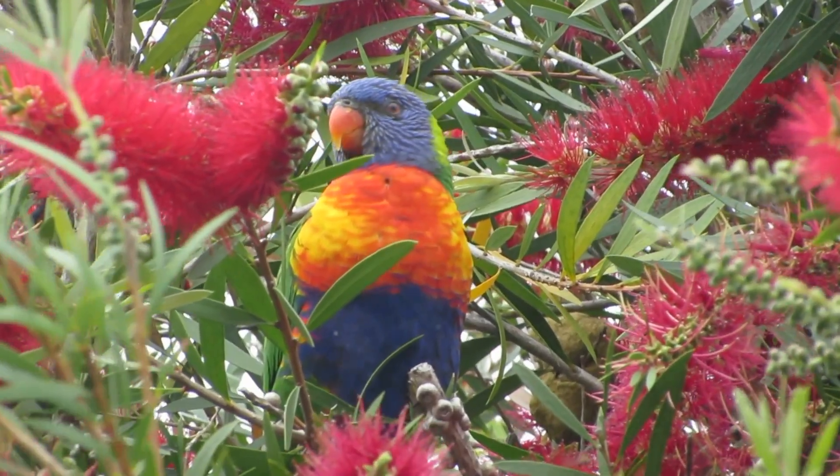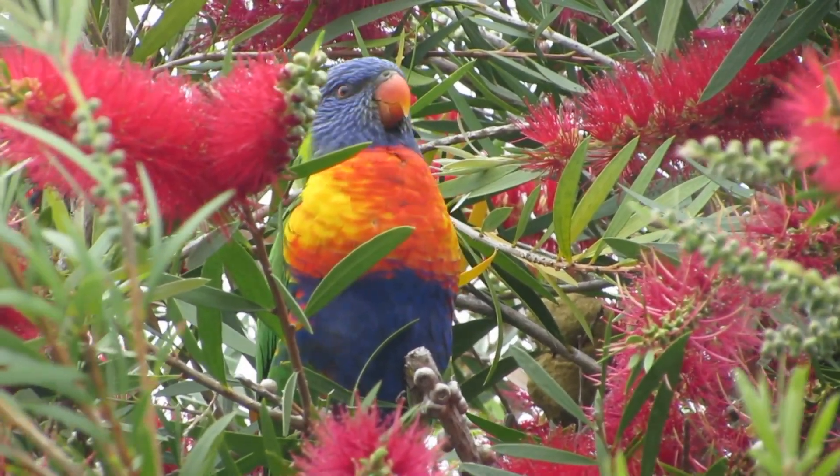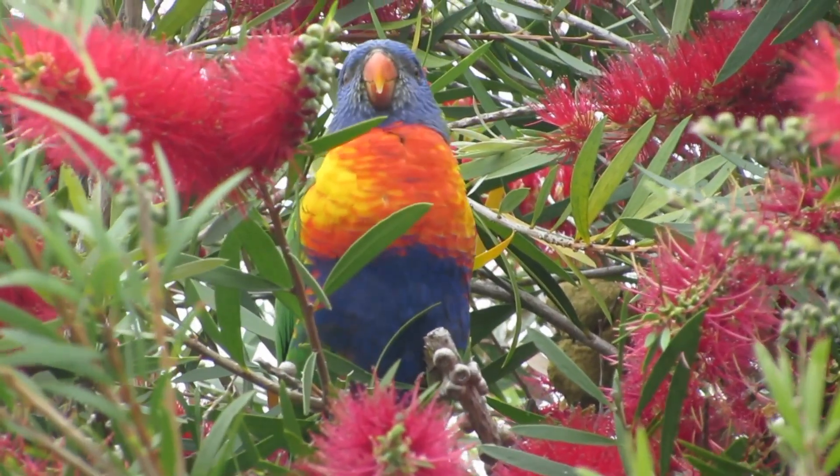This bird is a walking rainbow. With red beaks, purple heads, green wings, and orange bellies, rainbow lorikeets are nature's art projects in flight.